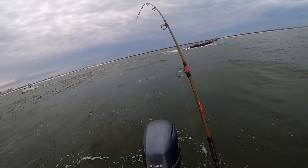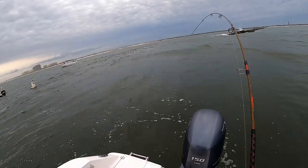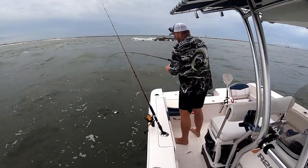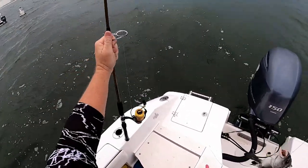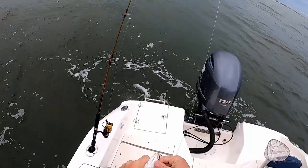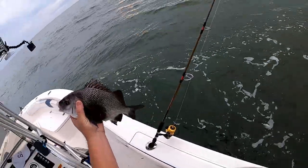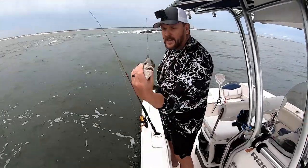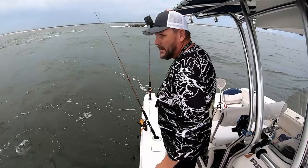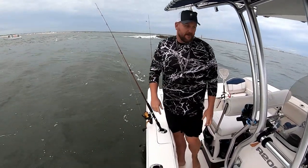There we go — this is a good one. It's a Black Margate. They're pretty good eating. I like to let them get a little bigger than that before I keep them, but this is a pretty decent size. I did a catch and cook with one that was like 21 inches, so I'll probably link that down below if you want to check that out. Good eating.